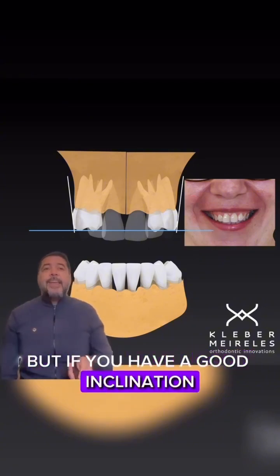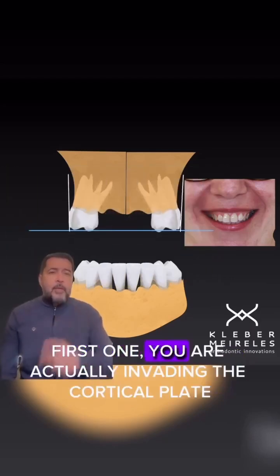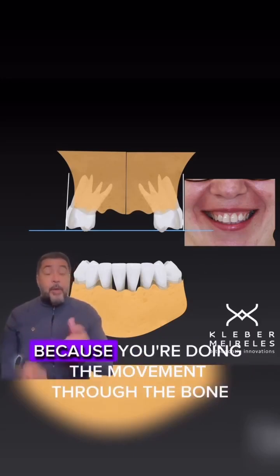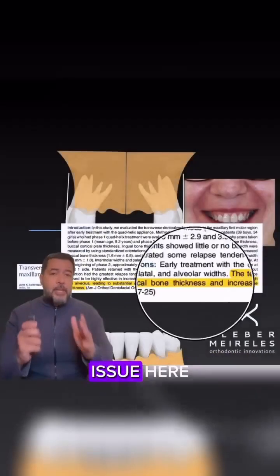But if you have a good inclination of posterior teeth and you're doing this type of movement, you have two problems. First, you're actually invading the cortical plate of posterior teeth because you're doing the movement through the bone, not with the bone. So we may have a very severe iatrogenic issue here.